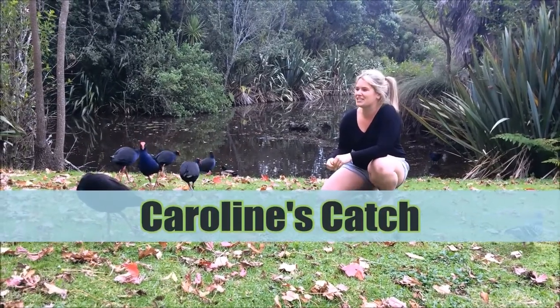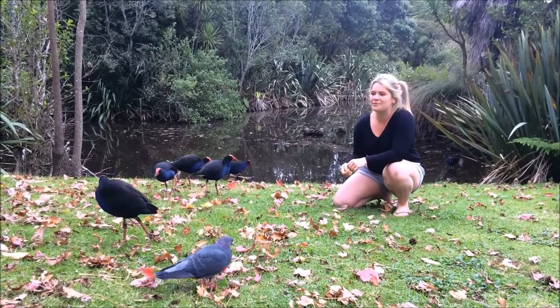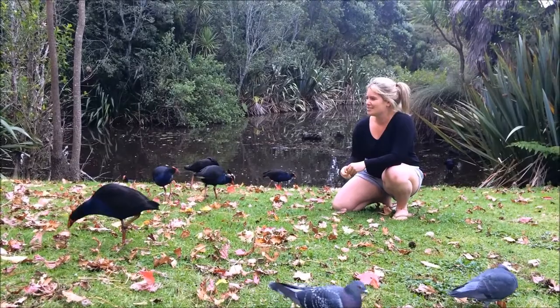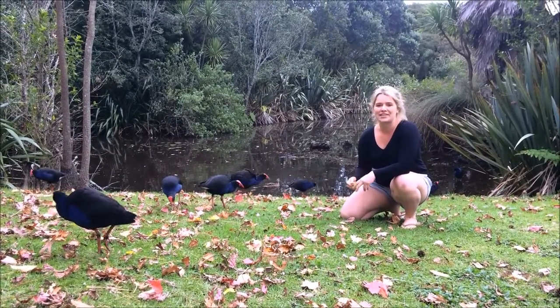Hey guys, I'm going to give it a go catching a pūkeko today. These birds are a bit more flighty and kind of a bit more aggressive as well. So we'll see how we go. I've got the tiniest bit of bread left. We'll see if I can just throw one in.